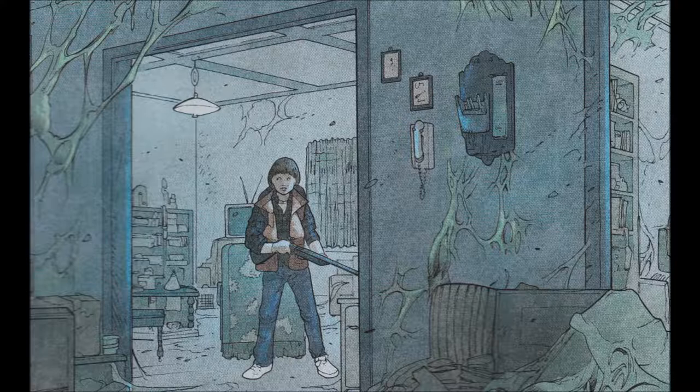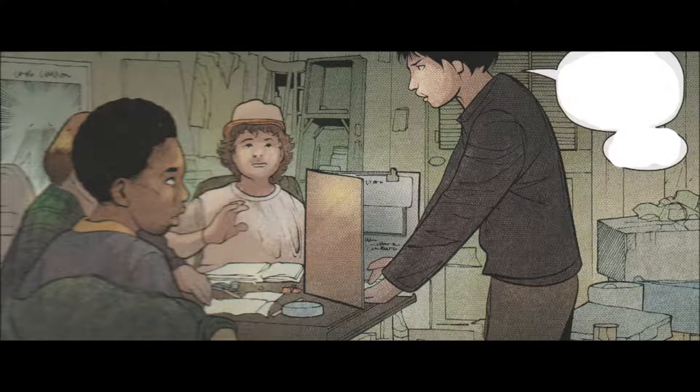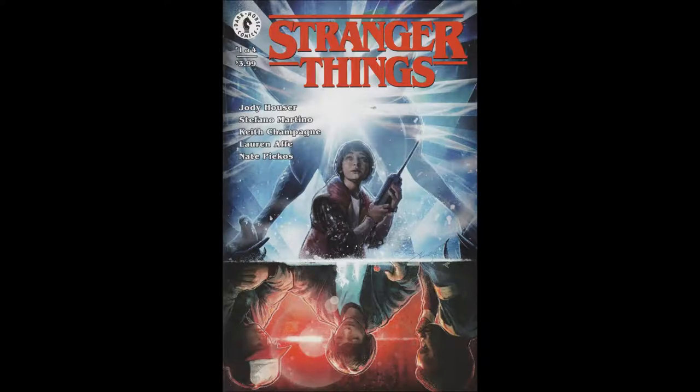I think this could have been better served as a licensed property having a new adventure — with one of the kids, all the kids, or maybe some other kids — and their adventures in the Upside Down. Like that girl that went missing, or someone else that went missing at that time. That would have been more interesting. This story is incredibly pointless. It's not that it was done badly — it was okay — but it's not compelling because we already know how the story ends.